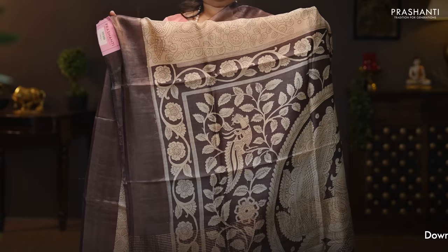Beige with coffee brown — another beautiful color combination. Very classy and elegant with kalamkari style prints and floral pattern running throughout the body. Contrast kadi zari borders on either sides. A very pretty kalamkari printed pallu. Plain blouse in coffee brown. Priced at 5,960.